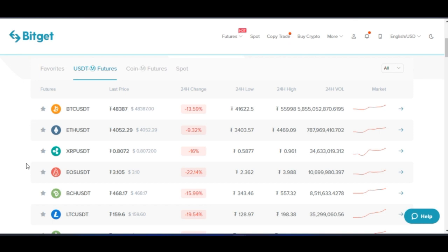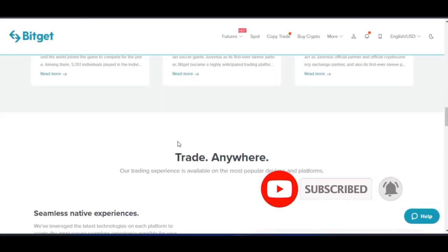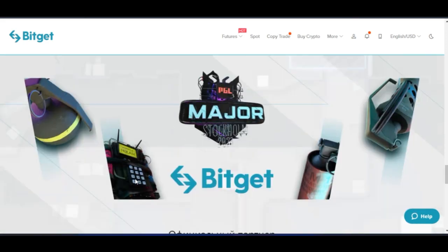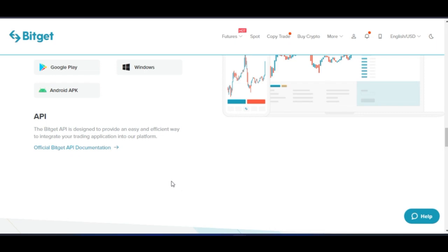One of the things that a lot of persons get wrong is that they want to grow their little amount because they have heard that with futures trading you can make a lot of money, but most of them don't know how to go about this. That is why BitGet is a platform you can leverage on. BitGet is partnering with a lot of persons in the world and one of the biggest partners they have right now is the Juventus Club, as you can see on the website here.